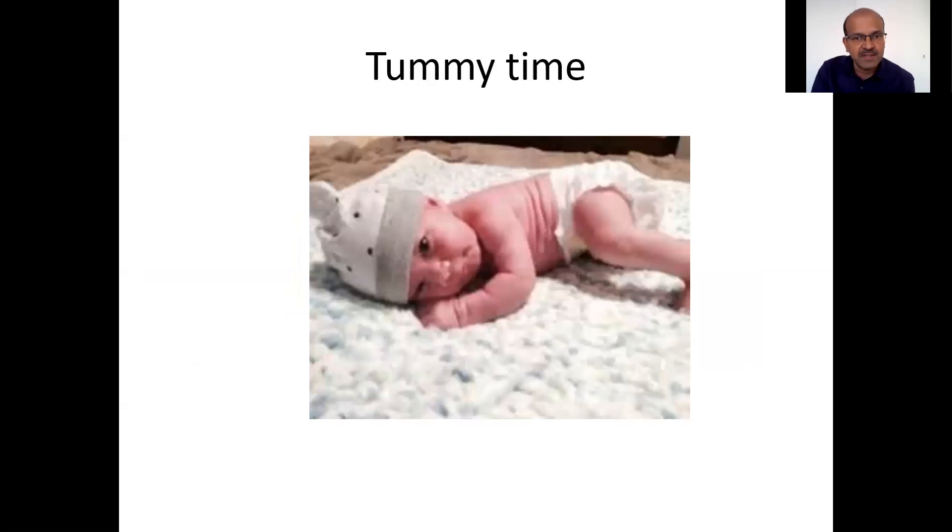Tummy time is one of the measures we can start from the beginning. It is simply keeping the baby on the tummy when the baby is awake and for limited periods of time. We don't want the baby to sleep on the tummy — sleeping in the tummy position in the first four to five months is a risk of sudden infant death syndrome, because the baby's reflexes may not work appropriately. If they stop breathing due to reflex or any airway obstruction, they may not recover as well. There is also a higher chance of the baby placing their nose on the bed and suffocating during sleep, as arousal reflexes are reduced during sleep.